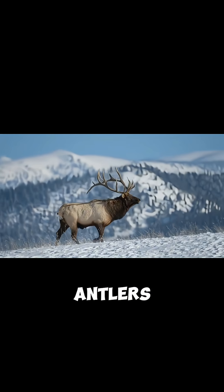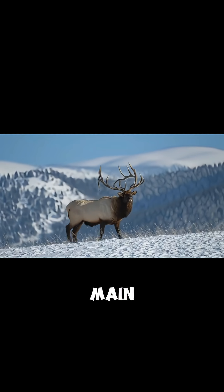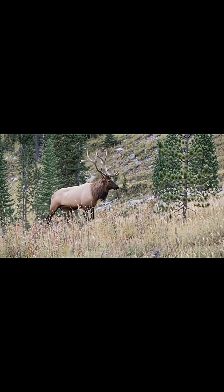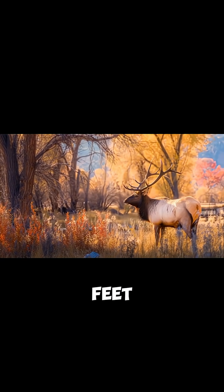Unlike mule deer, whose antlers fork repeatedly, elk antlers grow from a single main beam, with tines projecting upward and outward. The result is a wide, towering rack that can stretch four feet across.